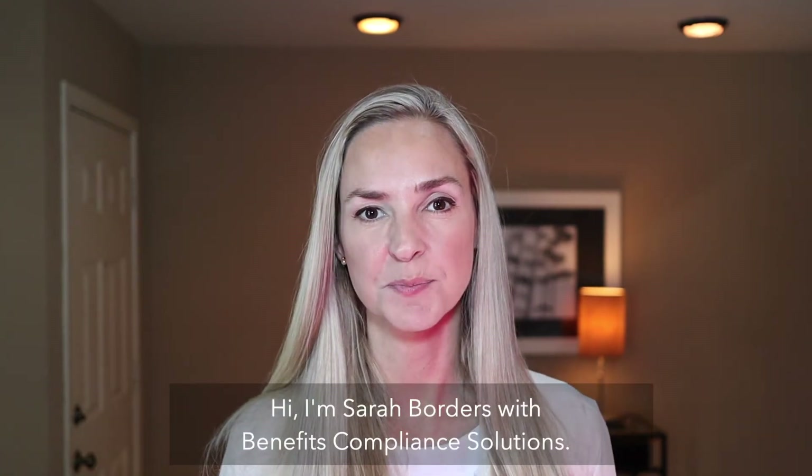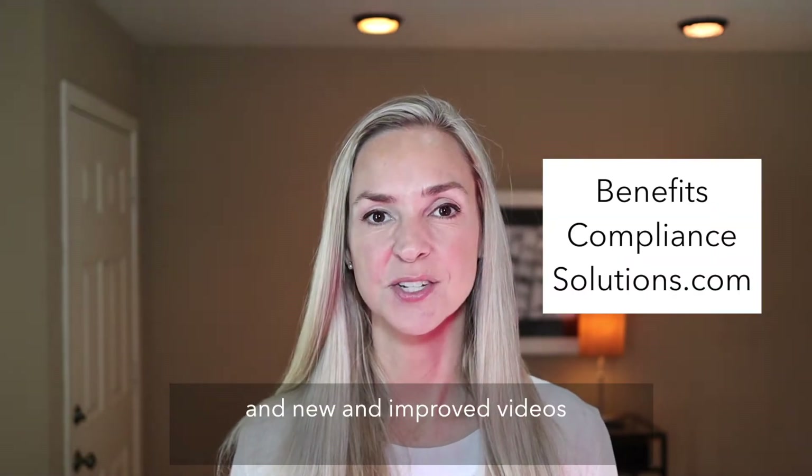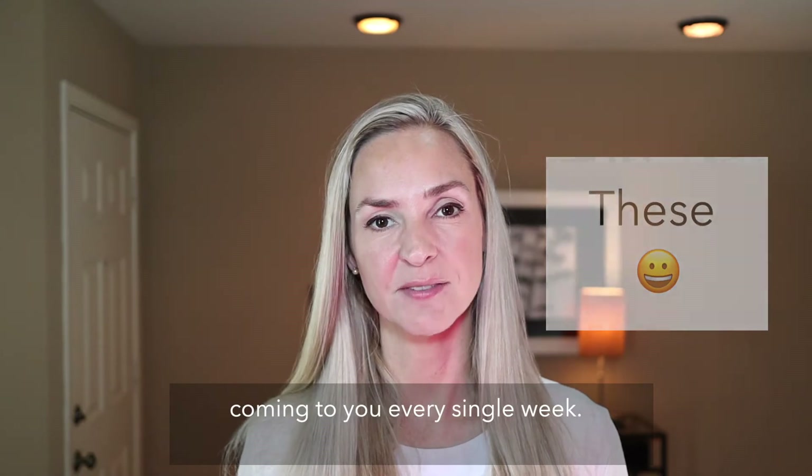Hi, I'm Sarah Borders with Benefits Compliance Solutions. Just a reminder that we have a new logo, a new website, and new and improved videos coming to you every single week.